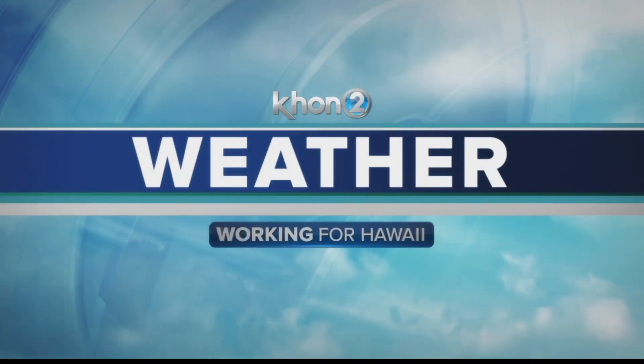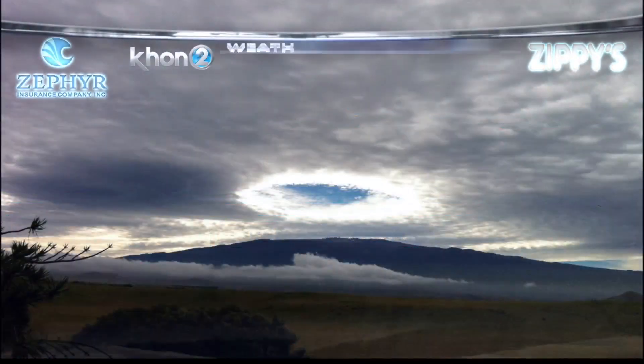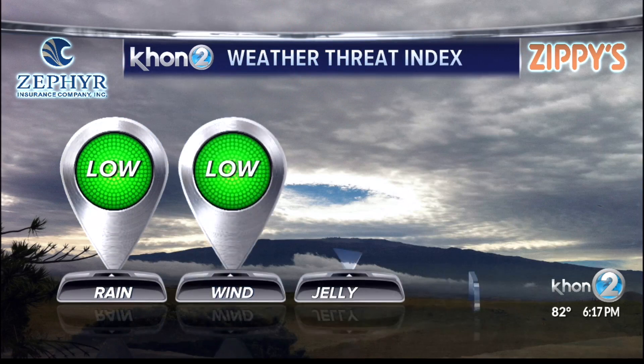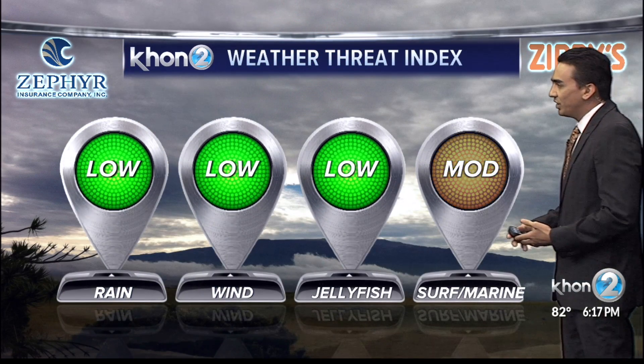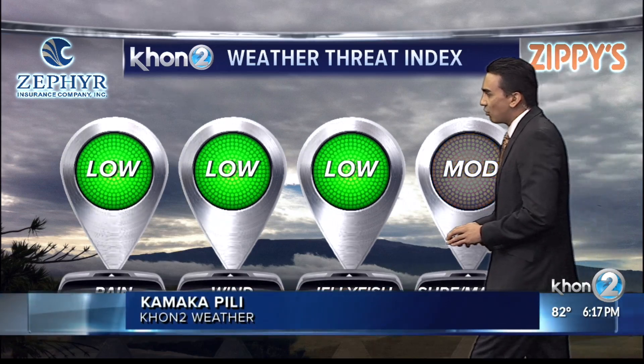HON-2 weather, Kamakapile. As we step into the new week, our threats are looking to be good for the most part before they slightly get worse as we get into the middle of the week. The only thing slightly elevated is our ocean conditions.